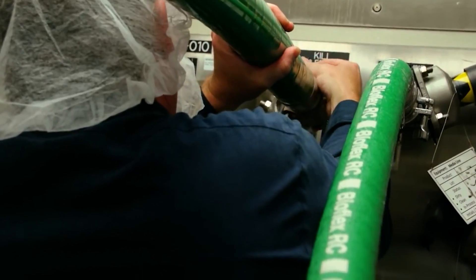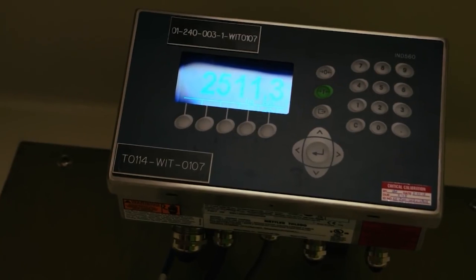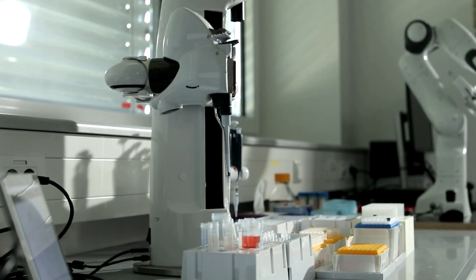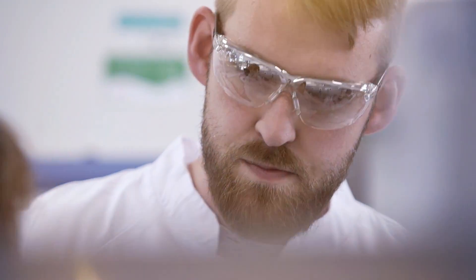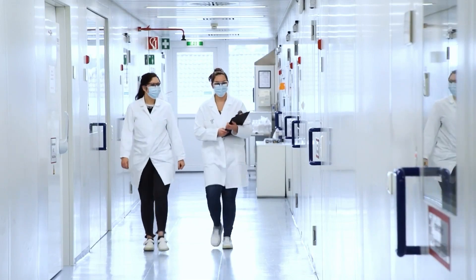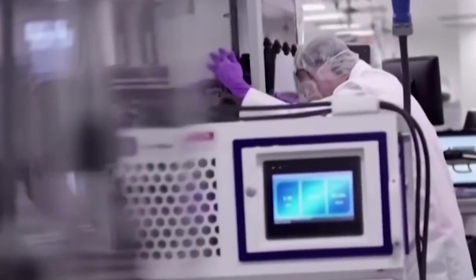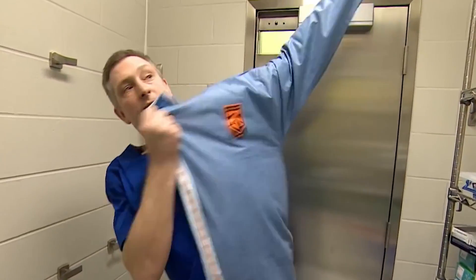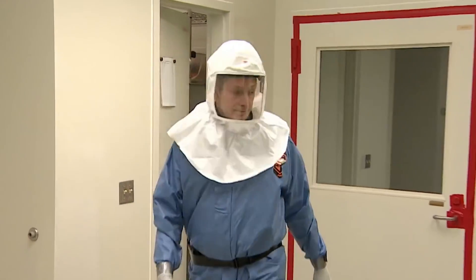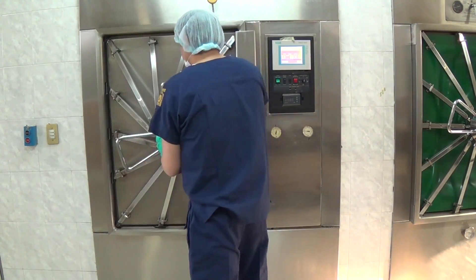The vaccine formulation undergoes further filtration and purification processes to remove impurities, contaminants, and unwanted components while retaining the desired antigenic properties. The purified vaccine bulk is then filled into vials, syringes, or other delivery devices under sterile conditions, and the filled containers are sealed and labeled for distribution. Throughout the manufacturing process, rigorous quality control measures are implemented to ensure product safety, purity, potency, and consistency. Analytical testing, in-process monitoring, and batch release testing are conducted to verify compliance with regulatory standards. All transfers of virus and media are conducted under sterile conditions, and all instruments are sterilized in an autoclave before and after use.